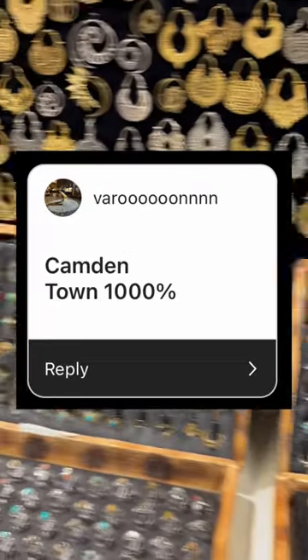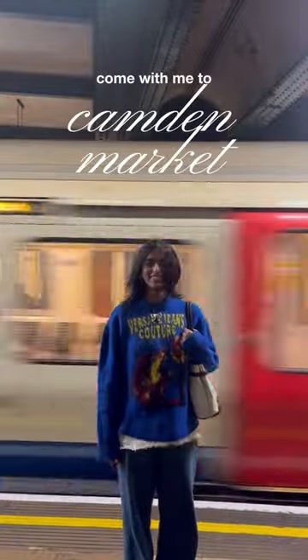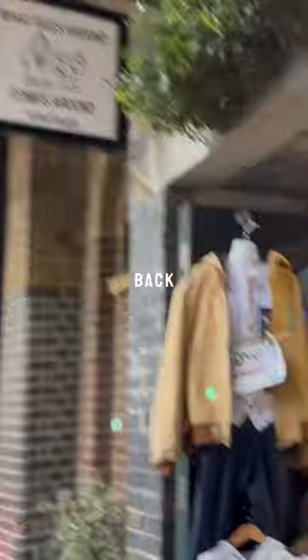Everyone told me this was the vintage market I had to go to in London, so I did. Come with me to Camden Market to find the perfect vintage piece to take back home with me to California.